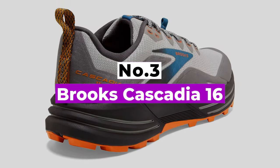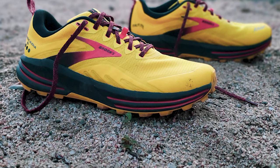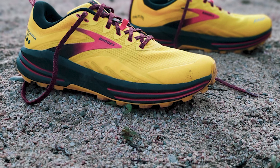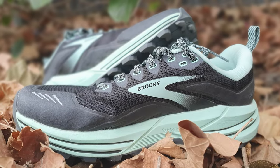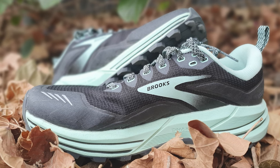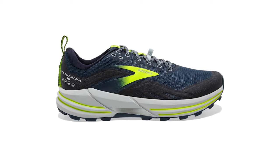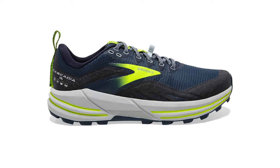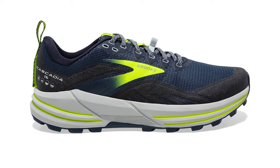Number 3: Brooks Cascadia 16. The Brooks Cascadia is an oldie but a goodie. With a history that goes back to the early 2000s, Brooks found a winning formula in the Cascadia that has kept going for nearly two decades. If I had to recommend a pair of trail shoes to a new trail runner about whom I had no additional details, I'd point them towards the Brooks Cascadia 16. It's a trail shoe that performs well on a variety of trail conditions while also still being a smooth ride on the pavement as a road-to-trail shoe.